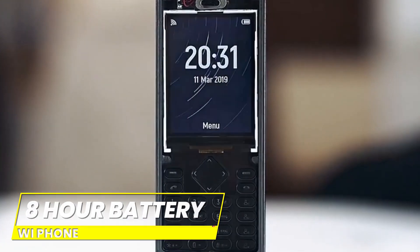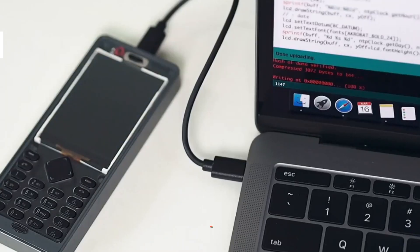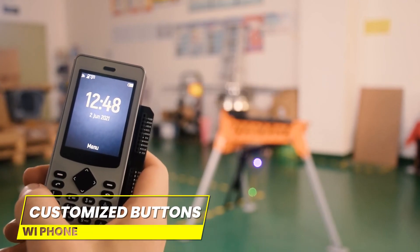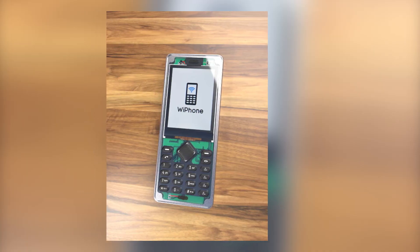With a battery life of up to eight hours, you won't have to cut your conversations short. The buttons on the phone can also be customized to do all sorts of things — want to launch your favorite app with just one click? Done. Need to set a reminder to buy more snacks? No problem.